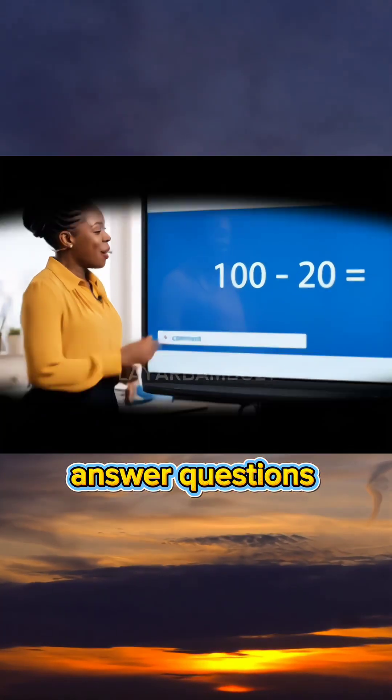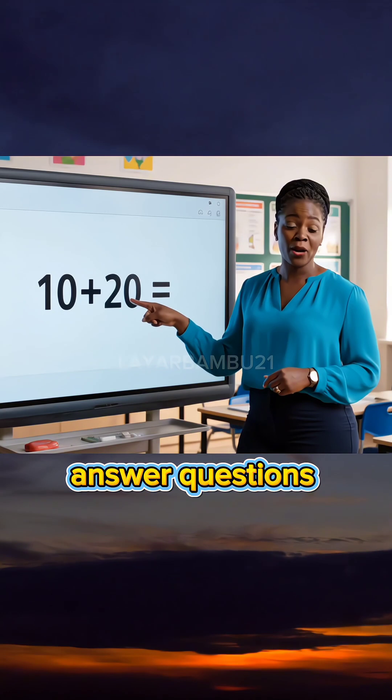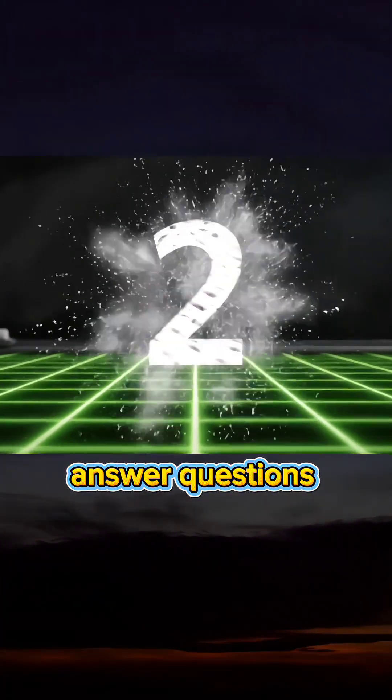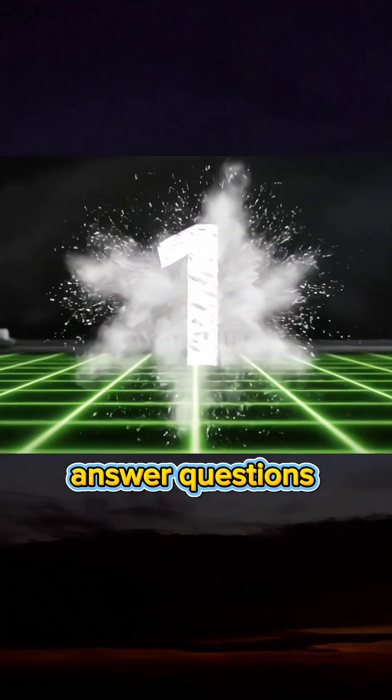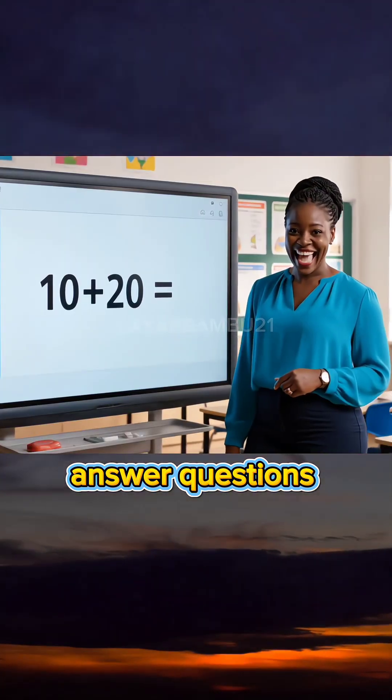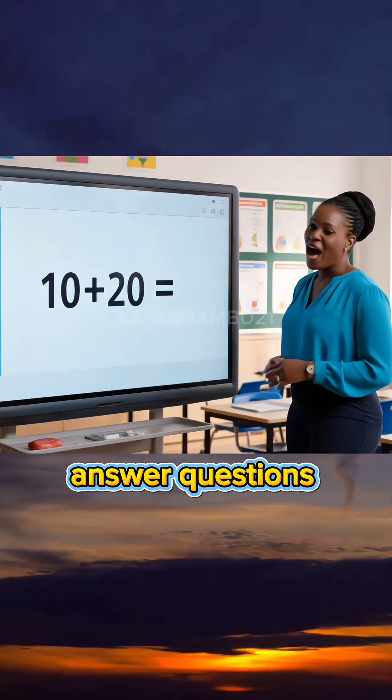The next lesson, hey kids, what is 10 plus 20? If you're smart, write answer in the comment. Thirty. Excellent. The next lesson...